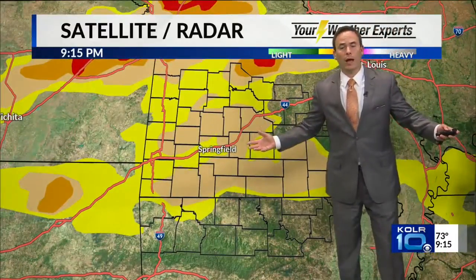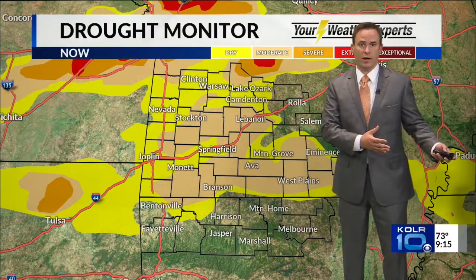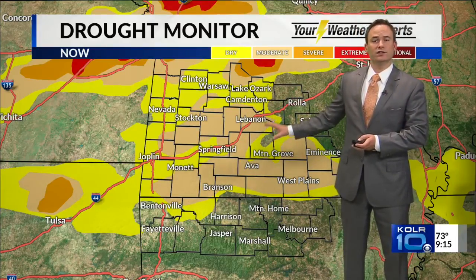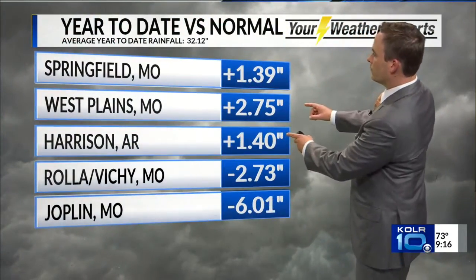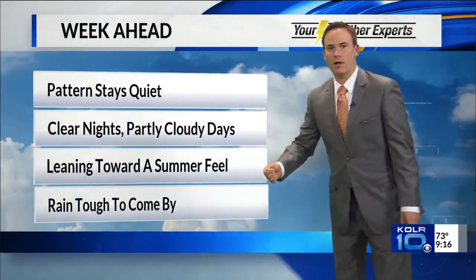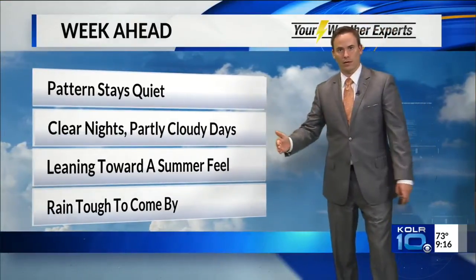Locally, weather conditions are quiet. It's a good thing we've seen the active weather we've had over the last month — that has really helped to ease the drought conditions across the Ozarks. Here's today's latest drought update, and conditions continue to improve across Arkansas and Missouri. We've actually got surpluses for the year now in Springfield, West Plains, and Harrison — all looking at more than an inch of rainfall above normal through this point in the year.